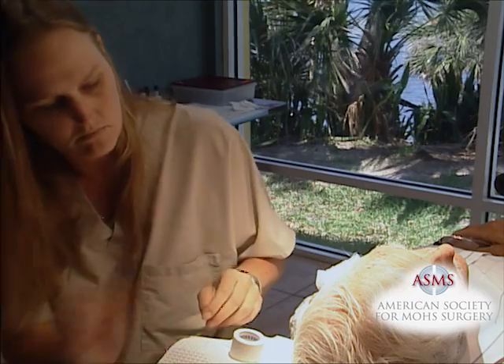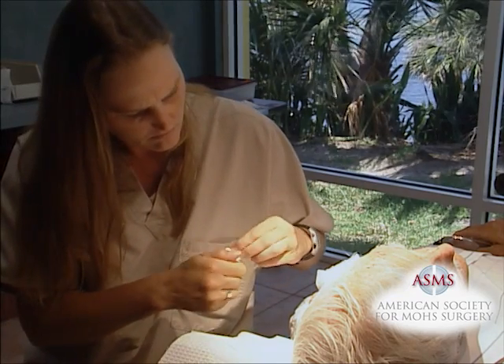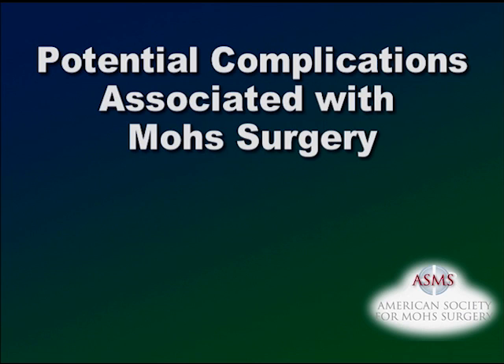At the completion of your surgery and repair, our nursing staff will give you instructions on how to care for your wound. Patients should understand that there is not an absolute guarantee that any given procedure will be totally free of complications or adverse reactions. Mohs surgery is no exception.